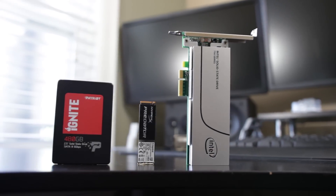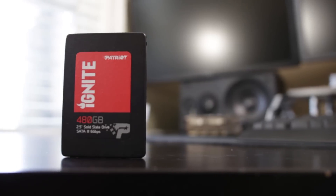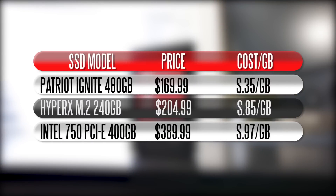In terms of pricing, we're basing this on Amazon pricing. Obviously prices fluctuate depending on when you're watching and supply conditions, but currently a standard 2.5 inch SSD gives you the most gigabytes for your dollar. The Patriot SSD was about $170, roughly $0.35 per gigabyte for the 480 gigabyte version. The Kingston M.2 module cost about $0.85 per gigabyte, and the PCI Express add-in card was about $0.97 per gigabyte — definitely the most expensive of the three.